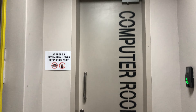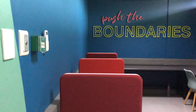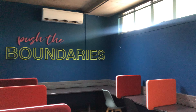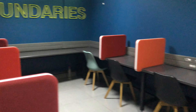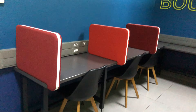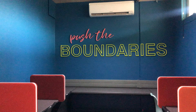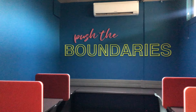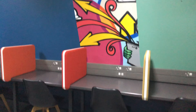Next is computer room one. Technically it's more of a laptop workstation room because it's filled with laptop workstations rather than desktop computers. Very cute, very very cute.